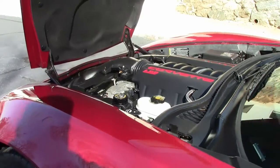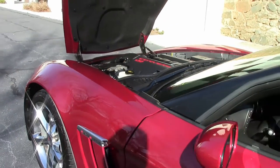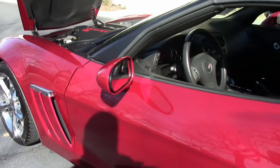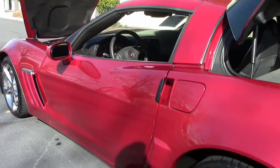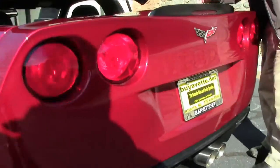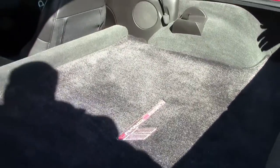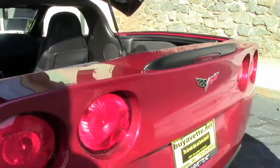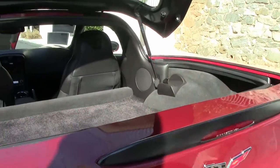This is the LS3 430 horsepower car — 436 with the dual mode exhaust — and it is a completely loaded car. You have the Bluetooth, tilt telescoping memory seats, all that. Also added to the car, which I always really like, are the Lloyd mats: nice heavy thick mats to protect your carpeting, both here and in the footwells. It also has a beautiful Grand Sport logo on it as well.